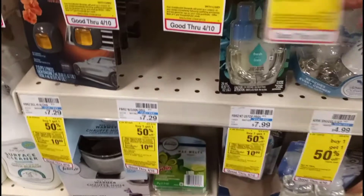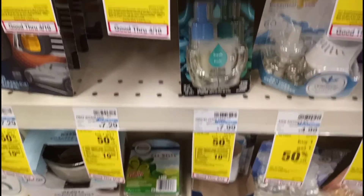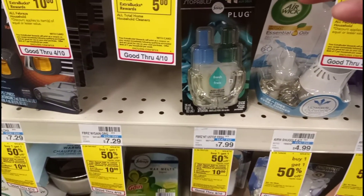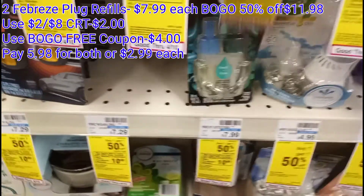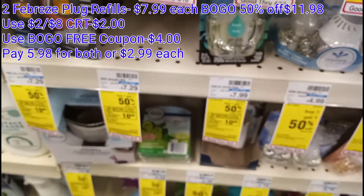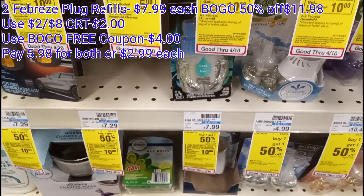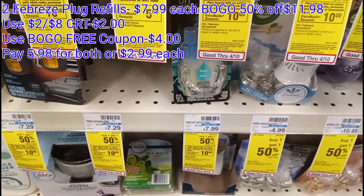To complete my spend $40 deal, I'm also picking up two Febreze Unstoppable plugs. These are $7.99 with buy one get one 50% off, so two of them comes out to $11.98. I have a $2 off of eight CRT and a buy one get one free coupon that should take off $4, so that's $6 off total. I'll pay $5.98 for the Febreze, combining it with the Pantene for the full deal.